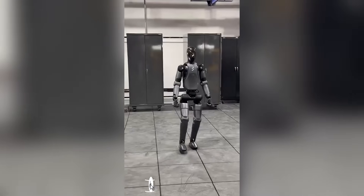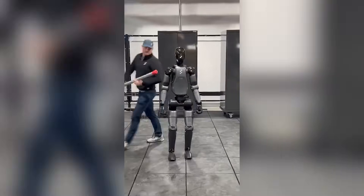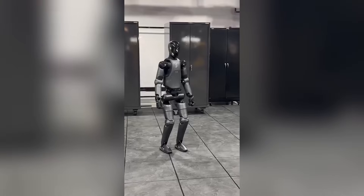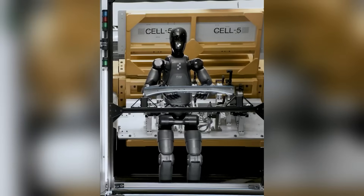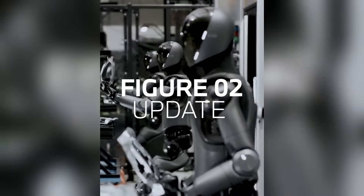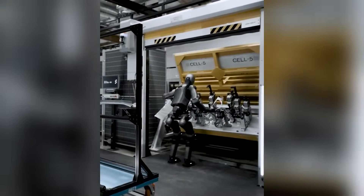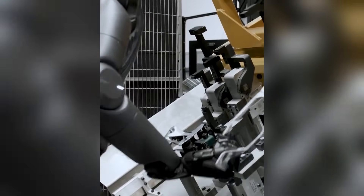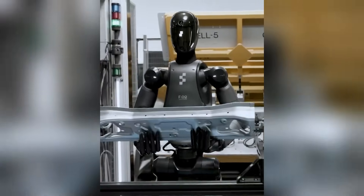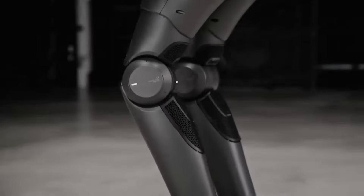In a recent demonstration, Figure AI's latest humanoid robot, Figure 02, showcased its remarkable dynamic stability. The robot maintained its balance even when subjected to unexpected physical disturbances, highlighting a significant advancement in humanoid robotics. Figure 02's ability to withstand such challenges is not merely a display of engineering prowess — it represents a pivotal step towards integrating humanoid robots into real-world environments. Dynamic stability is crucial for robots operating in unpredictable settings such as homes and manufacturing facilities, where obstacles and interactions can be unforeseen. The robot's design includes advanced sensors and actuators that allow it to respond in real-time to external forces.